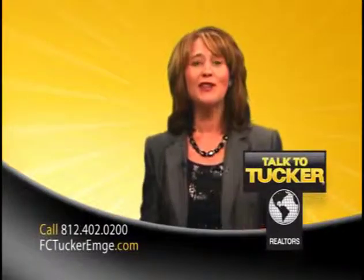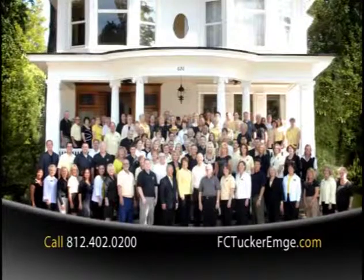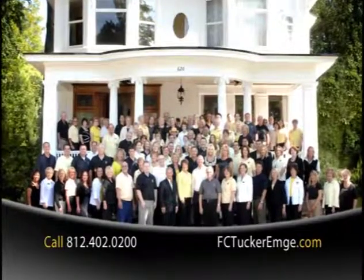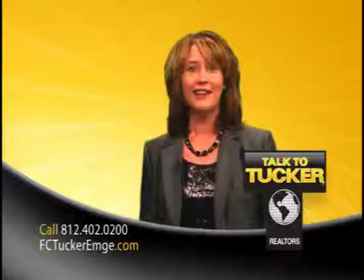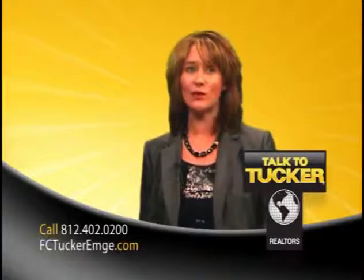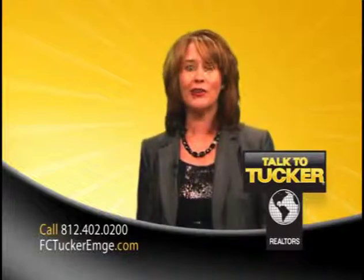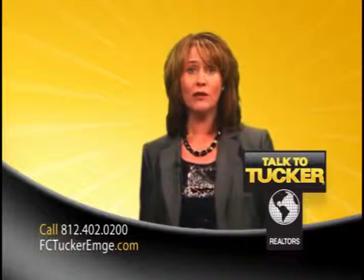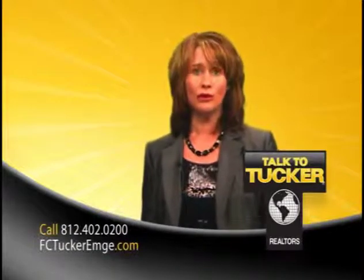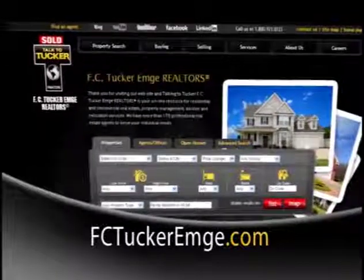Are you ready for a promotion? Join F.C. Tucker MD Realtors and be your own boss. F.C. Tucker MD Realtors has over 170 real estate professionals in nine offices located throughout the Tri-State. Our real estate agents go through extensive training and attend cutting-edge workshops during the year so all of our professionals have the knowledge and expertise to succeed. If you're interested in a career in real estate, call 402-0200 or find the information you need at FCTuckerEmge.com.